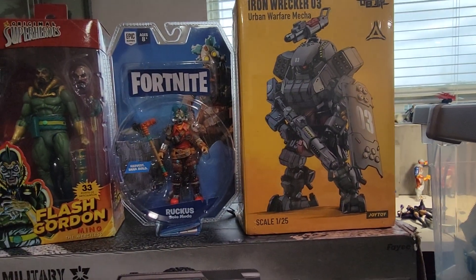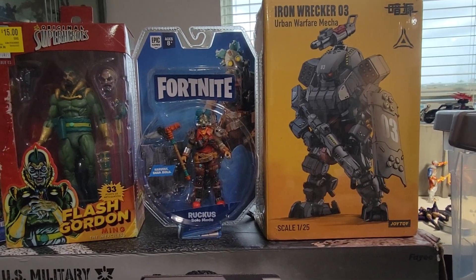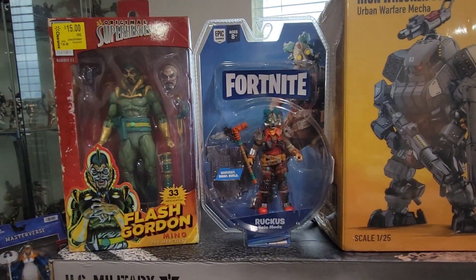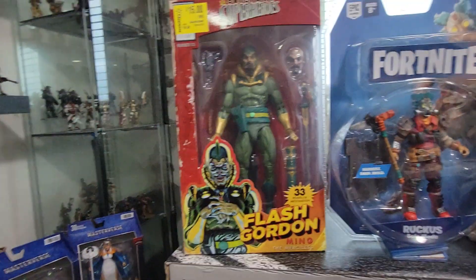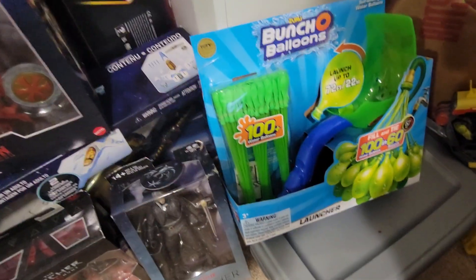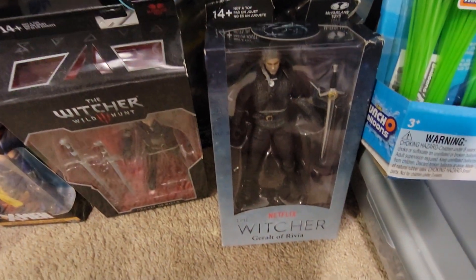Also from Amazon I got this Joy Toy Mac. I know I said I wasn't gonna get any more Joy Toys, but this was a good price so I went for it. At Ross I got that Roku, at Walmart I got that Flash Gordon Ming, and at Burlington my son wanted these balloon things — this is kind of crazy.